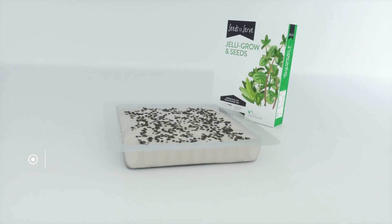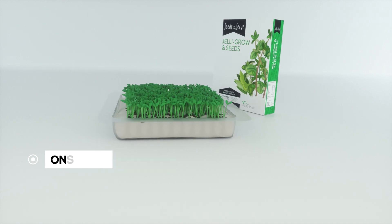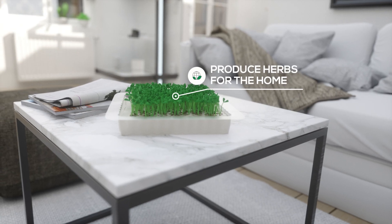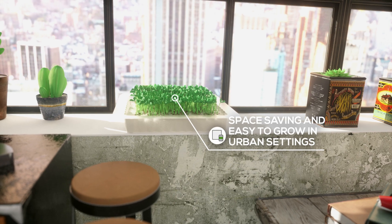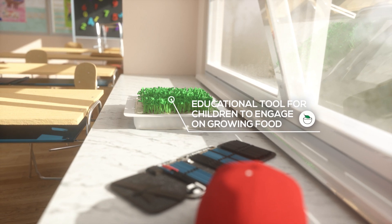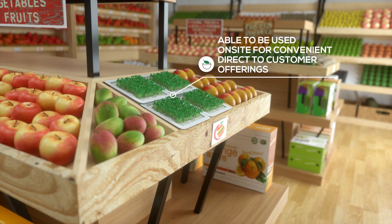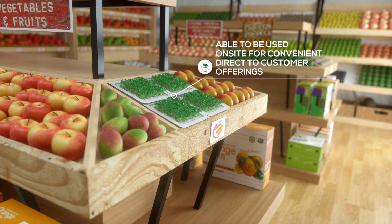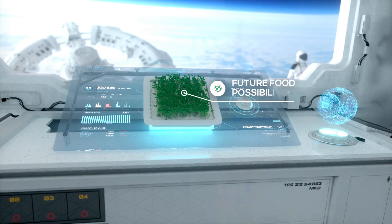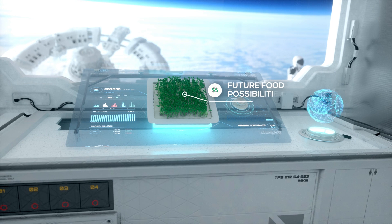Simply pour Jelly Grow into a tray, add seeds, and watch it grow in your home, apartment and school. Ideal for restaurants and cafes to provide fresh on-site direct-to-customer offerings, and even opening possibilities to the next generation of agricultural technology in remote locations.